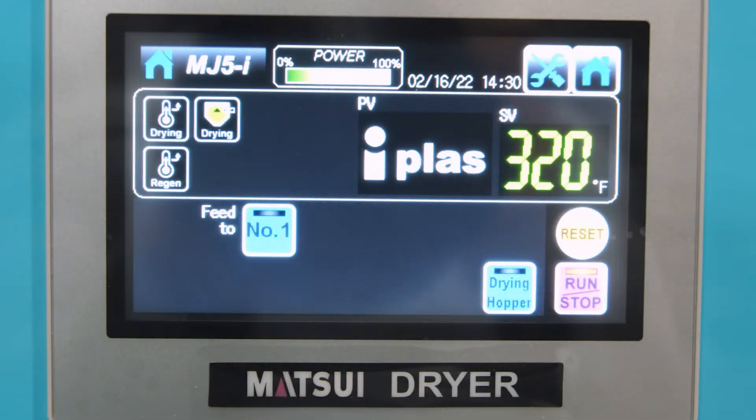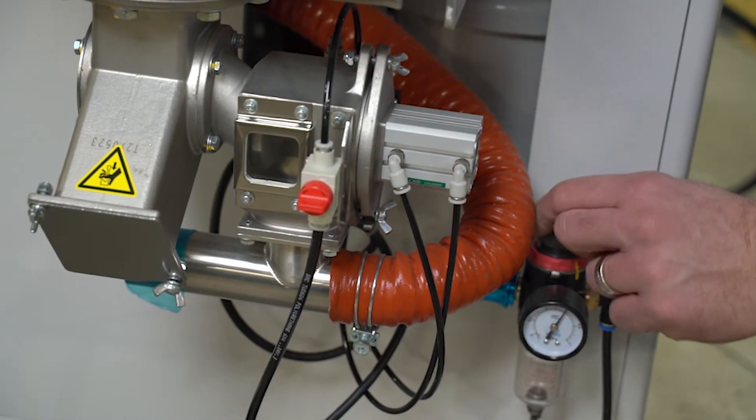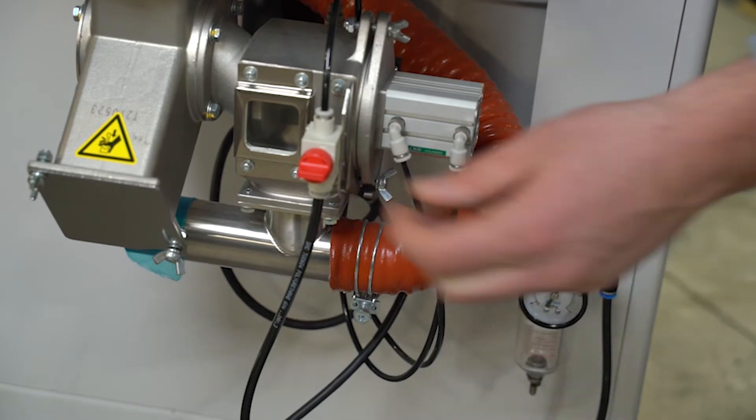Unlike conventional dryers that run constantly, the MJ5i intuitively senses size variations and automatically adjusts, reducing energy consumption up to 75%. Once material reaches optimal temperature and moisture level, the MJ5i automatically reduces power, preventing overheating and resin spoilage.